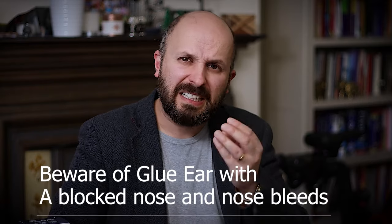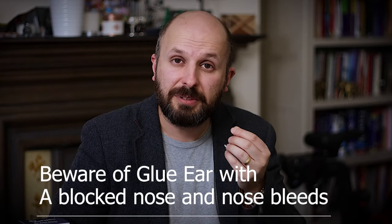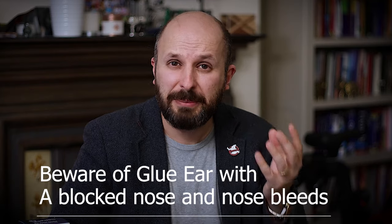So if you have these symptoms, go and see your doctor. It is worth saying that if you've got a blocked ear, particularly with a blocked nose, bleeding from your nose from time to time, or sometimes a bad smell from your nose, you ought to see your doctor immediately because there may be a problem at the back of your nose which is blocking your ear and giving you Eustachian Tube Dysfunction.